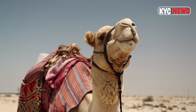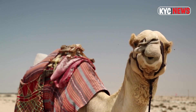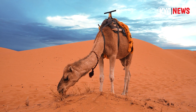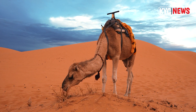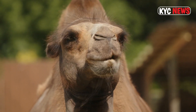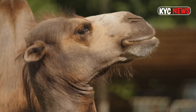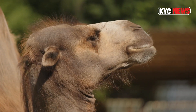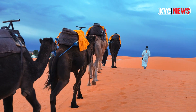A camel is an even-toed ungulate in the genus Camelus that bears distinctive fatty deposits known as humps on its back. Camels have long been domesticated and, as livestock, they provide food like milk and meat and textiles like fiber and felt from hair. Camels are working animals especially suited to their desert habitat and are a vital means of transport for passengers and cargo.